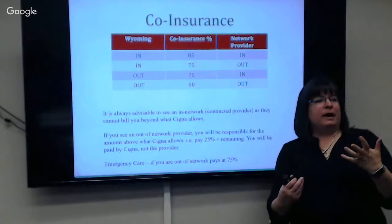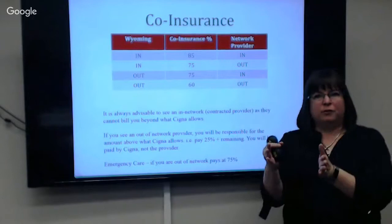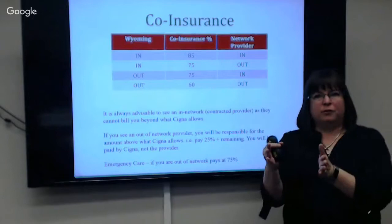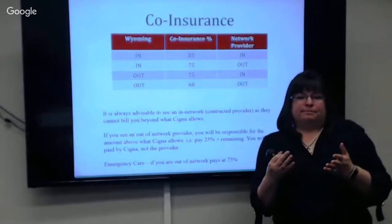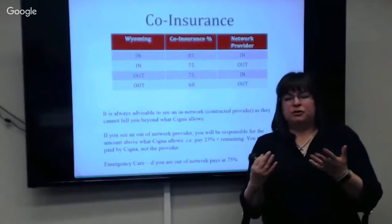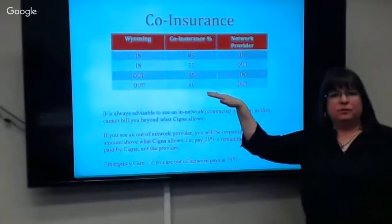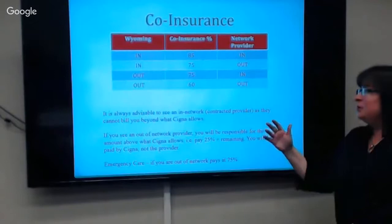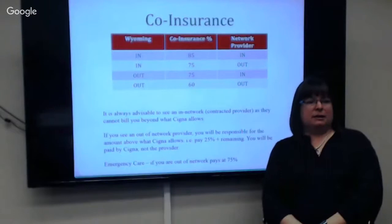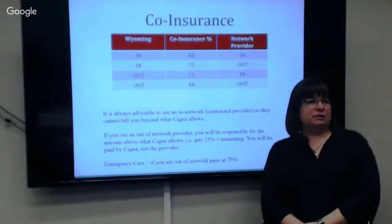Even getting your claim paid at 75% after your deductible, if your doctor is participating they may pay 75%, but you're on the hook for the other 25%. If they're non-participating, you can get stuck holding the rest of the bill. If you decide you want a doctor in Colorado and they're in-network, it still pays at 75%, but be aware of what your responsibility would be. Emergency care out of state is paid at 75%; it's non-emergency out-of-state out-of-network services that can ding you at 60%.